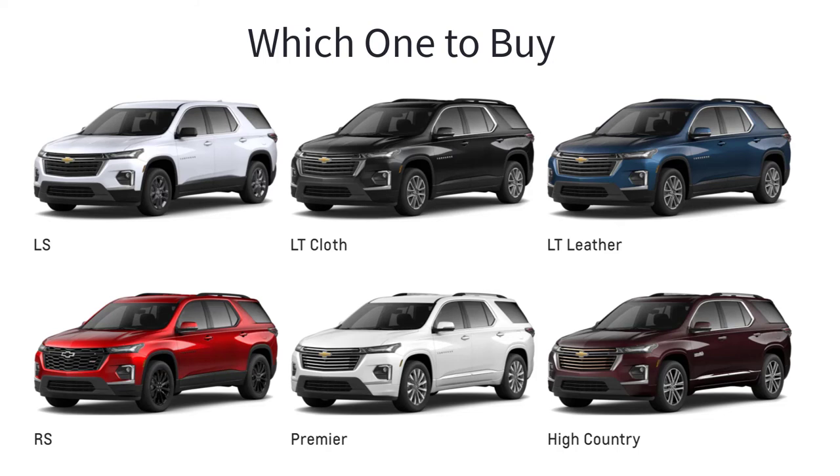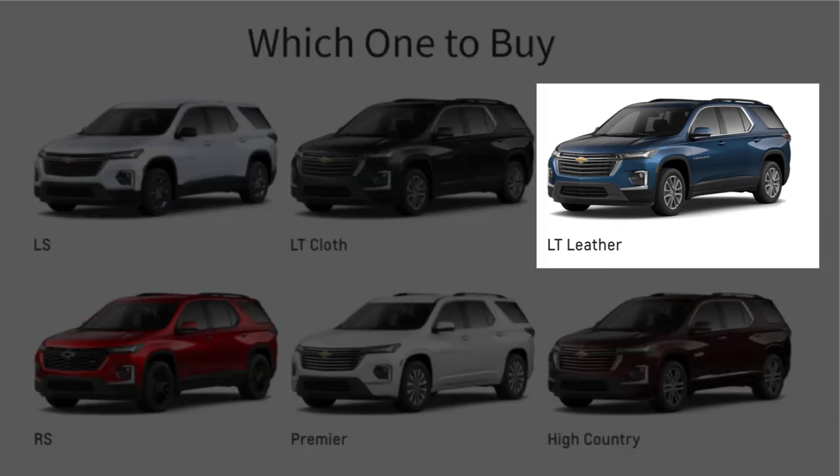As for which 2023 Chevy Traverse trim level to buy, I recommend stepping up to the LT Leather trim for its many comfort and convenience items that you won't get on the base LS model. In particular, the larger touchscreen and power liftgate are great additions. This trim strikes the right balance of price and features in the lineup.